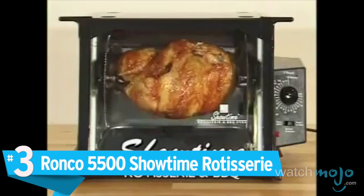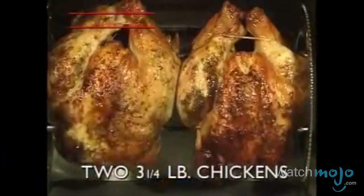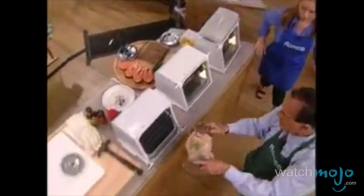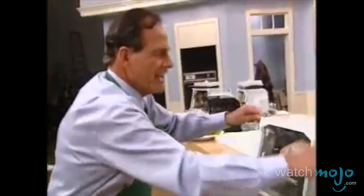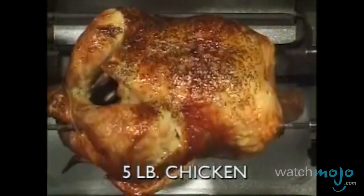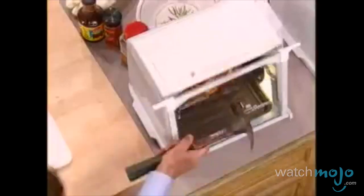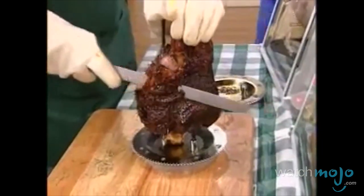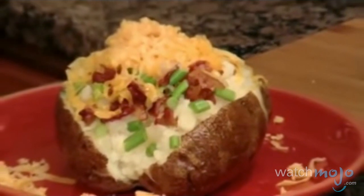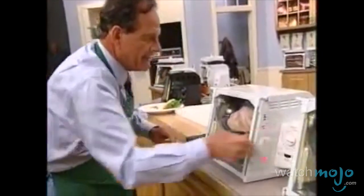Number 3: The Ronco 5500 Showtime Rotisserie. Anything that makes food easier to cook is a winner in our books. It's a little more expensive than the other items on this list, hovering around $150, but this product is more than worth the money. It's a rotisserie of such outstanding quality that it beats all the competition. It looks clean and effective and it cooks food to perfection every time. Throw a chicken in here and microwave a potato with the Potato Express and you're good to go. Ron Popeil strikes again — set it and forget it.